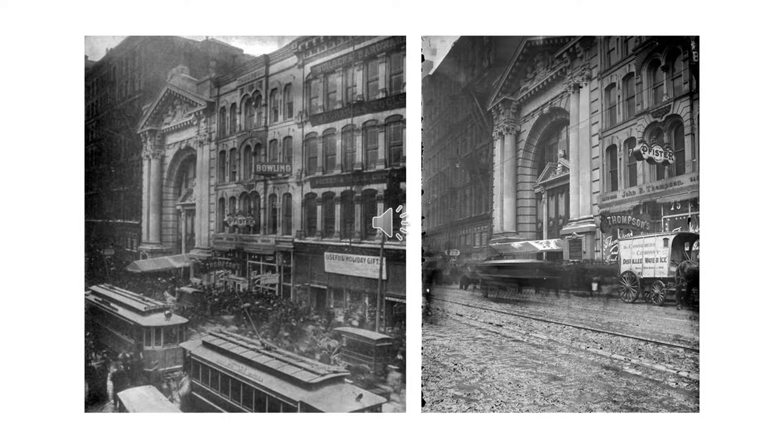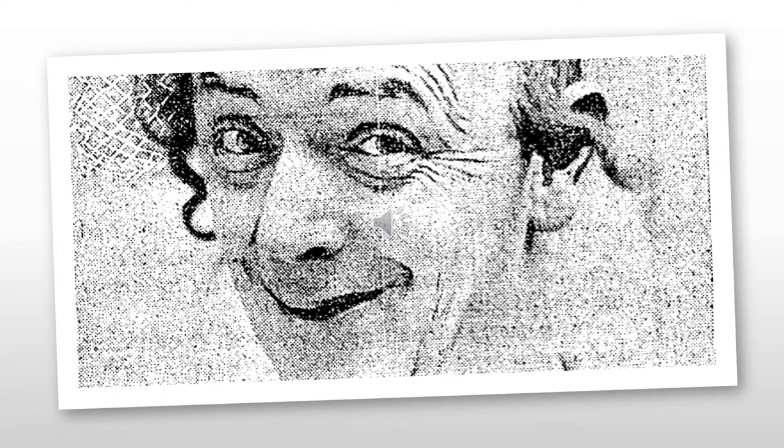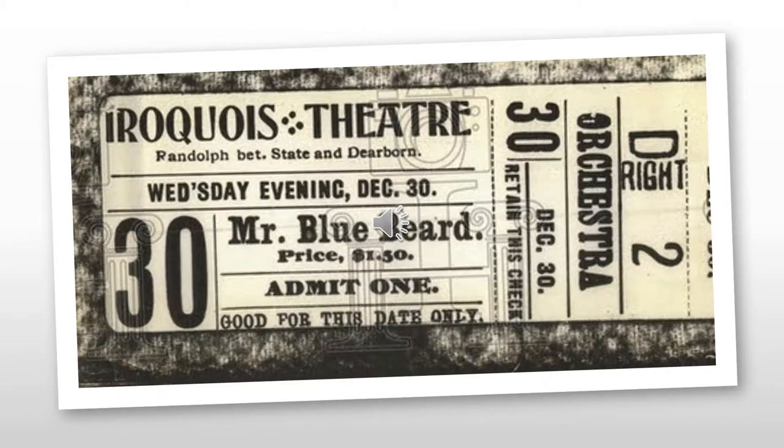It was a typical Wednesday in Chicago, Illinois, the exact date being December 30, 1903. As many children were out of school, the local theater would be a great place to spend some time. A play called Mr. Bluebeard was playing at the newly opened Iroquois Theater. This play was described as an over-the-top musical comedy. The star of the play was a man named Eddie Foy, who was a native to Chicago. Of the nearly 2,000 people who had attended the play, about 250 could not find seats and were forced to gather in the rear seats on the main floor and in the first balcony.